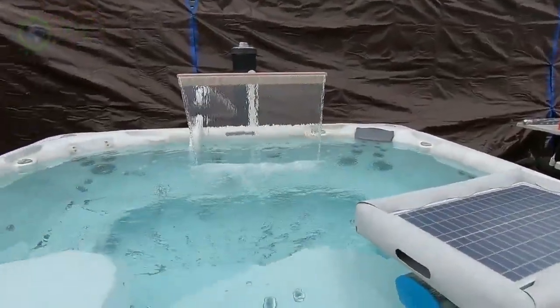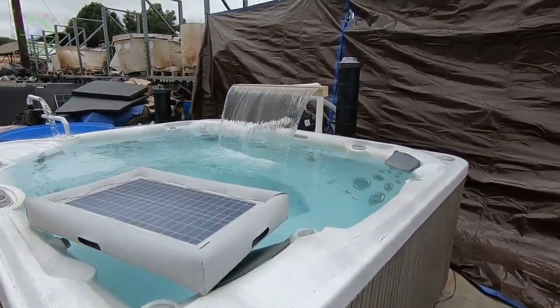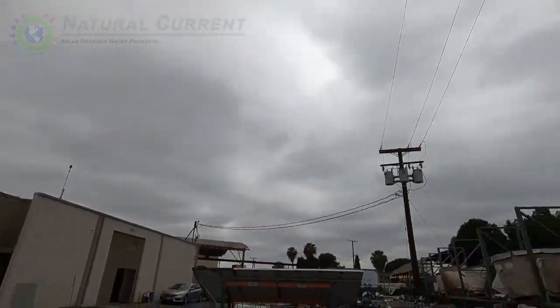Now, this is our water feature that we have running in the spa, and this is running on our one horsepower. And that's running on these three solar panels. And we're still getting a nice water feature on an absolutely cloudy day where it's really hard to tell where the sun's at.